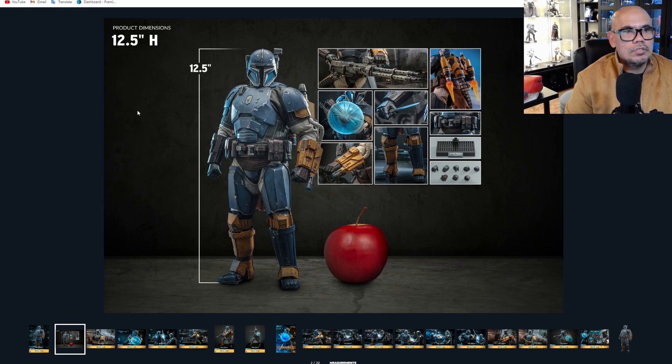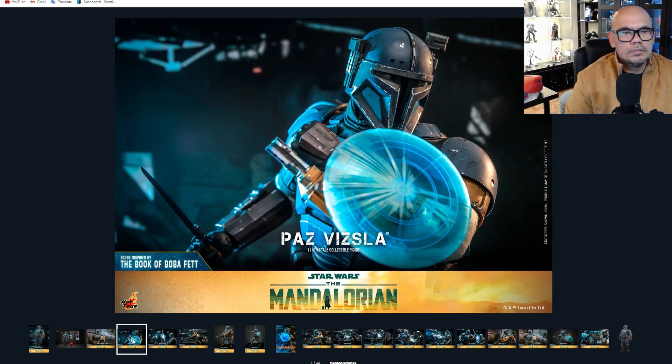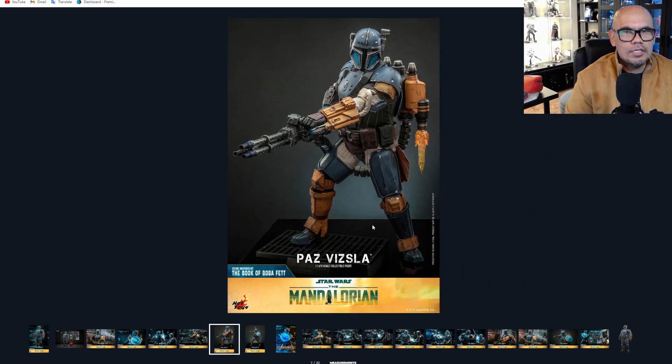This one is 12 and a half inches tall. There is a heavy machine gun, and this one is from the Book of Boba Fett — a scene inspired by the Book of Boba Fett. There's a little shield, and that little scene where he's fighting Mando — it was an epic scene. What are you guys saying? I know you guys have the first version. Does it look exactly like the first release, or is this one a tad different? I don't know because I don't have the first one — let me know in the comments.